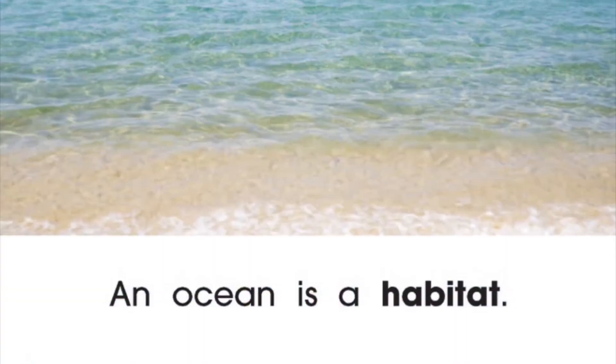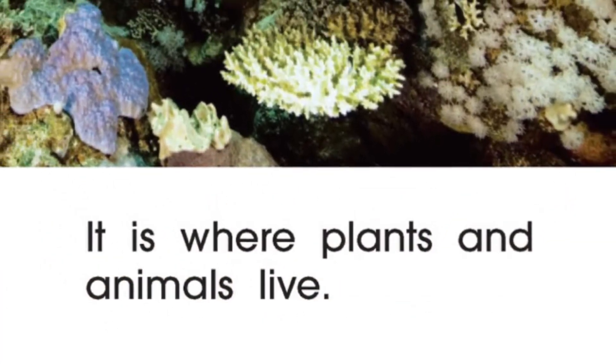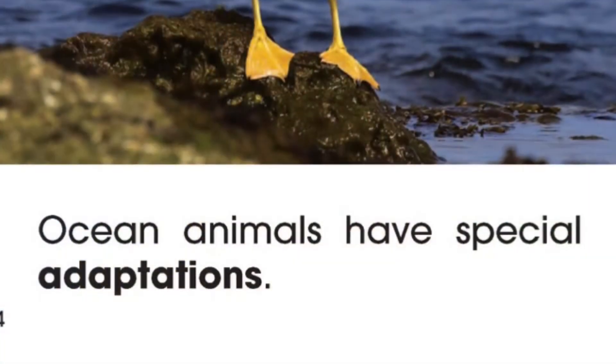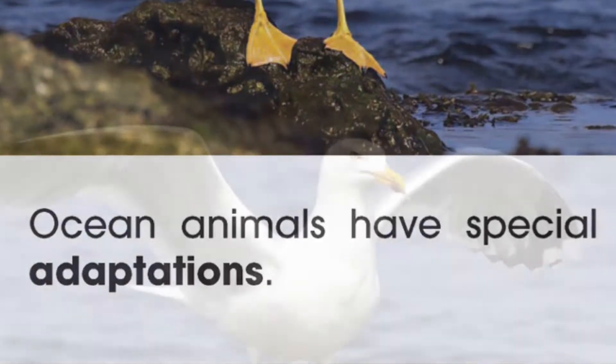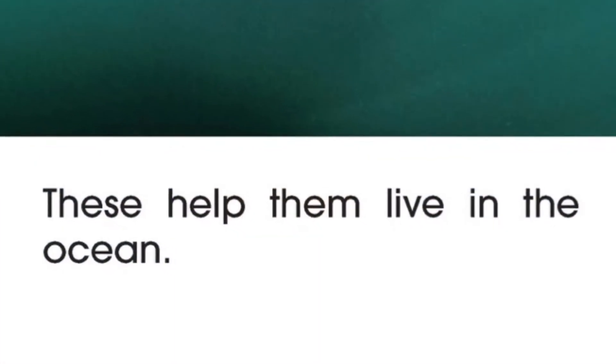An ocean is a habitat. It is where plants and animals live. Ocean animals have special adaptations. These help them live in the ocean.